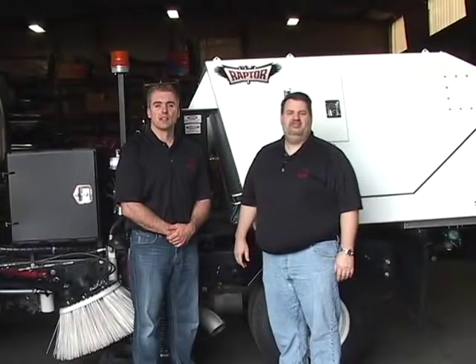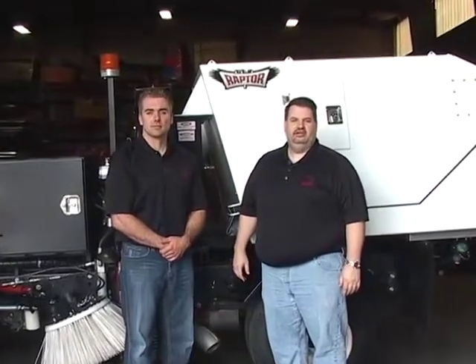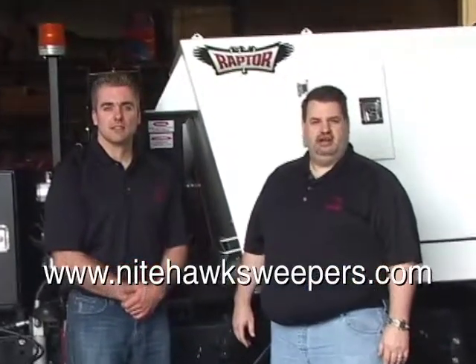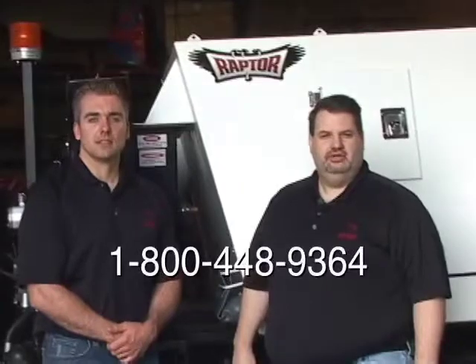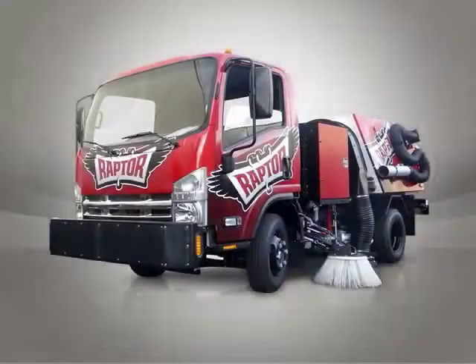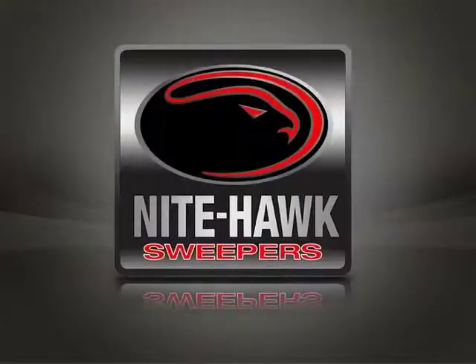Thank you for taking the last few minutes as we showed you the all-new innovative Nighthawk Raptor. If you'd like to learn more, visit us at www.NighthawkSweepers.com or call us at 1-800-448-9365.